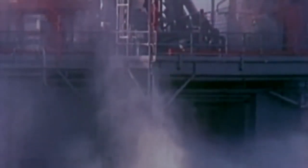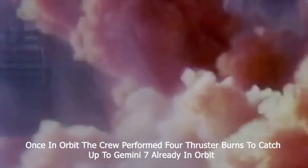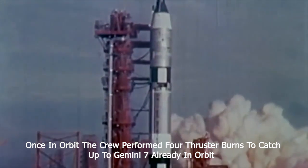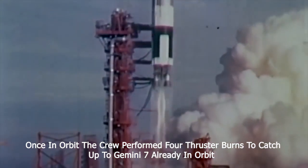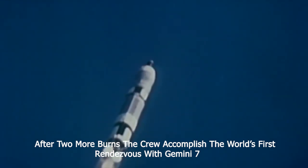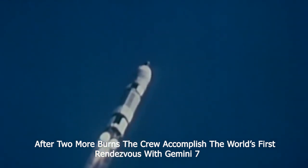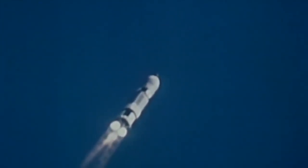Five, four, three, two, one, ignition. Engine start. You've got a real liftoff. Twenty-seven seconds after the hour. Flight dynamics says the trajectory looks very good.